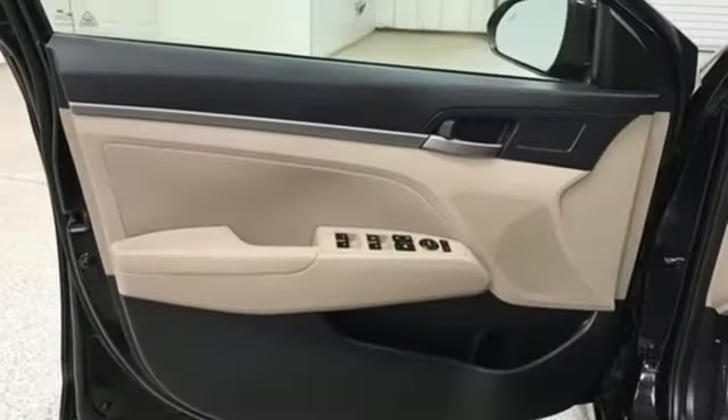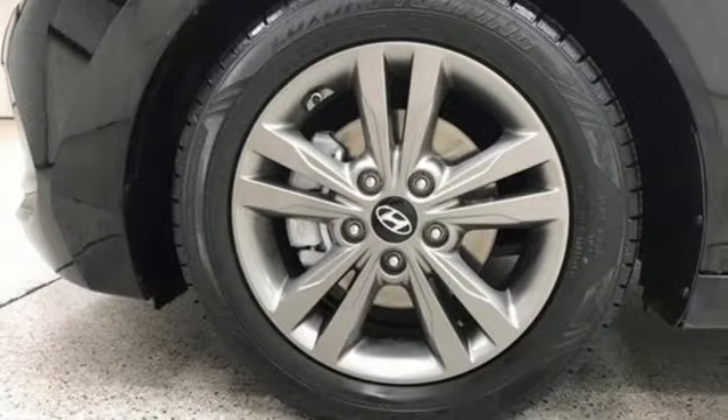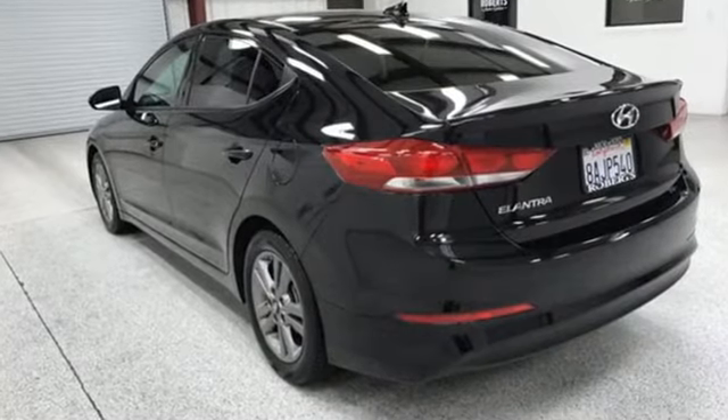Consumer Reports adds: the Hyundai Elantra combines a roomy cabin, lots of equipment, impressive fuel economy, and a low price. Hyundai's attention to detail means a better driving experience for you.